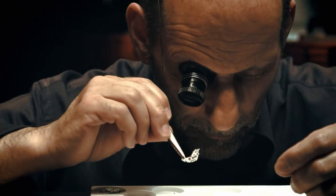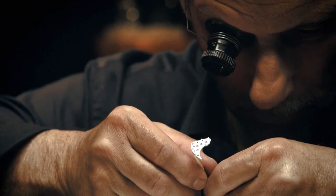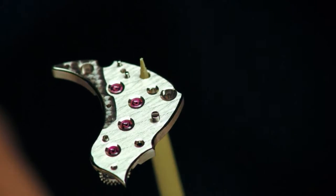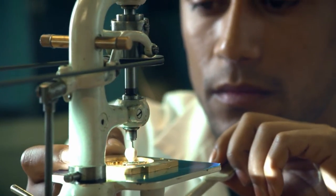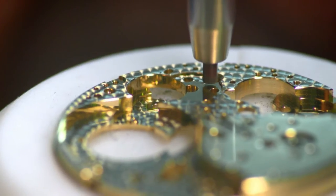Each movement must be fitted with ruby jewels set in polished holes, including on the going train and escape wheel. On the bridge side, the jewels must be olive drilled and the sinks polished. Today, Roger Dubuis movements are manufactured entirely in-house.